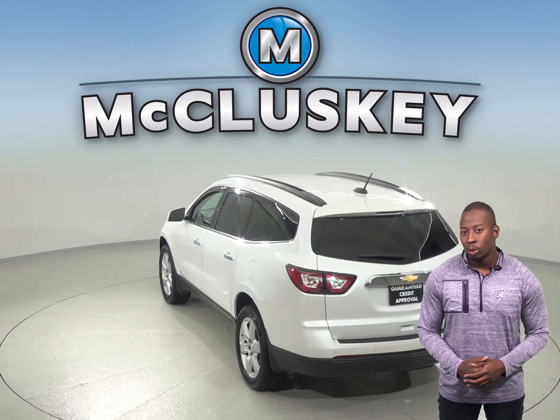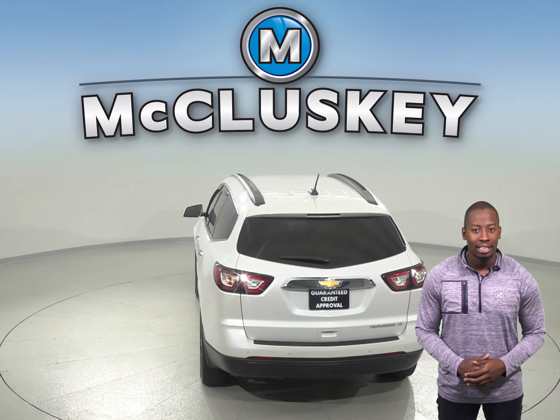And under the hood, this Traverse has a 3.6L V6 engine and a 6-speed automatic transmission.